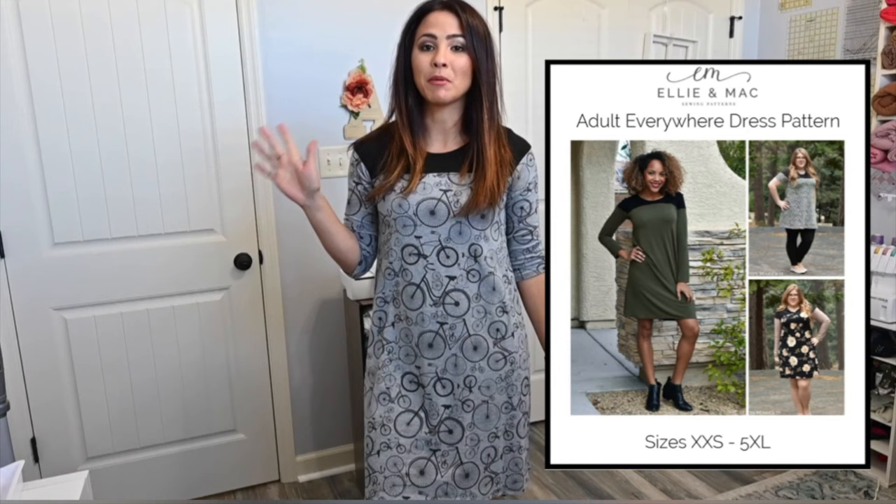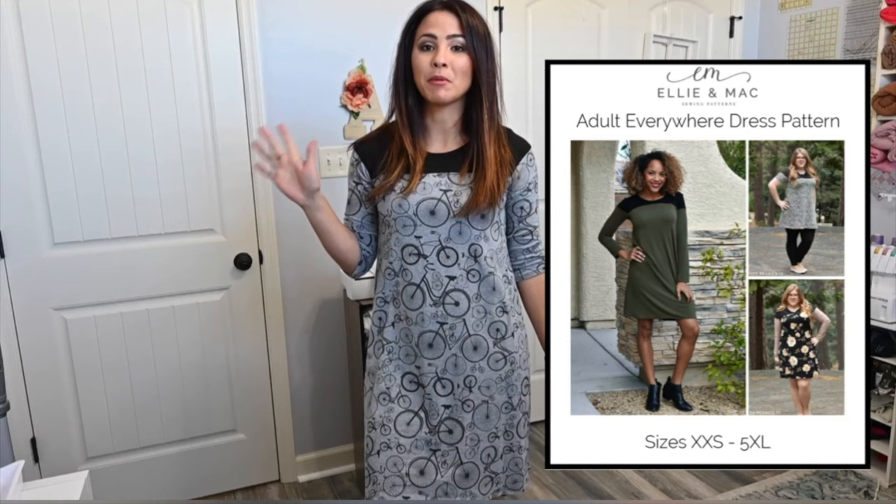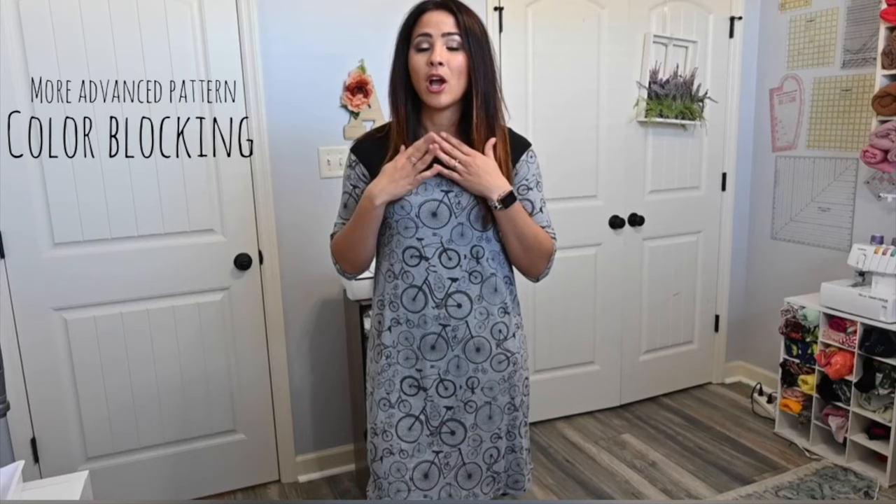Next on my list is the Everywhere Dress, and I am obsessed with this pattern. I've made it so many times. I'll talk about it and show you some pictures. First of all, this is a little bit — I wouldn't say advanced, but it has a little more difficulty. It's not just a simple sew like the others. It's got a color-blocking area, so you'll have to color-block first before sewing your sleeves, but it is really simple and quick.